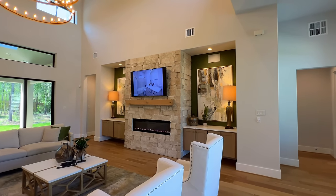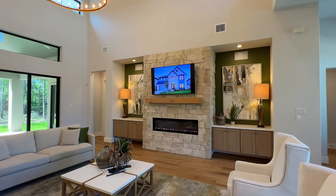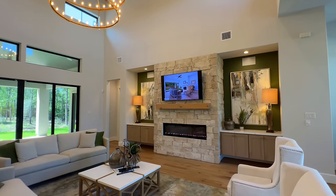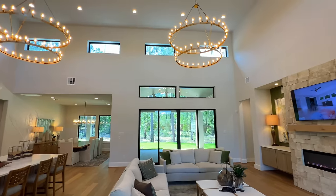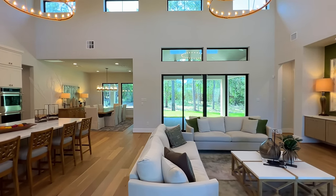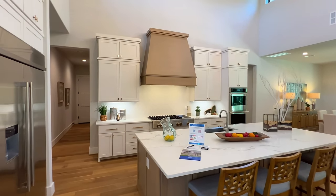In the great room there's a natural stone electric fireplace with floating cabinets — a perfect place to display décor. Up top, clerestory windows bring in plenty of natural light, and you have sliders as well, perfect for entertaining. The great room flows directly into the kitchen.